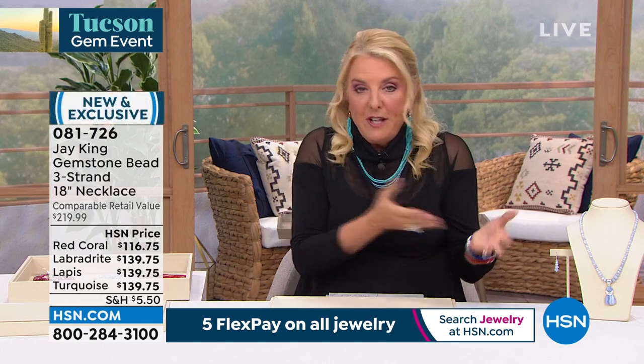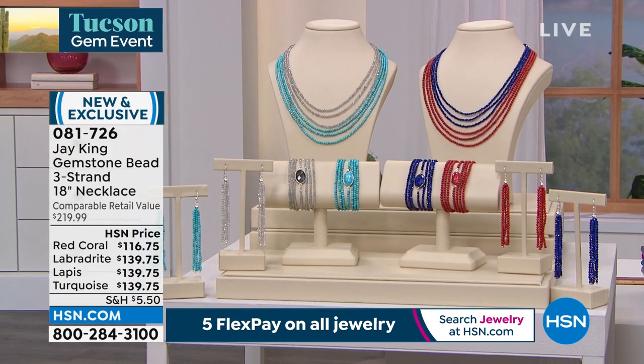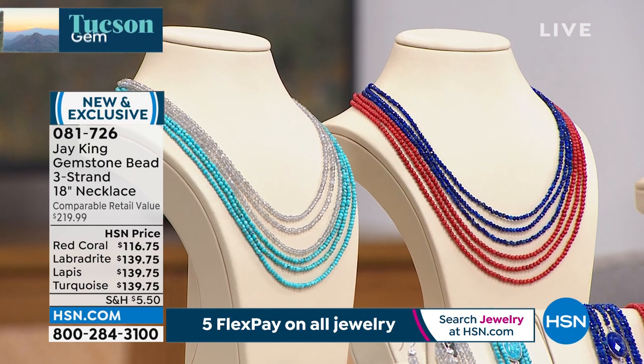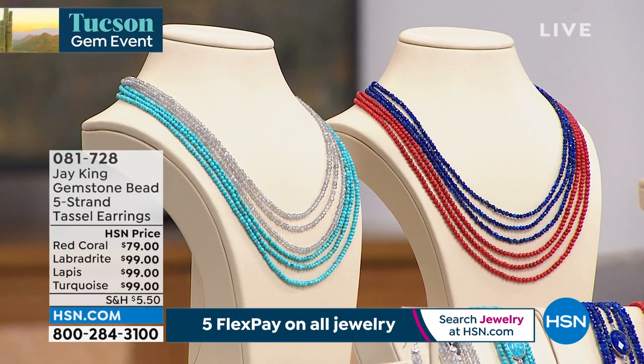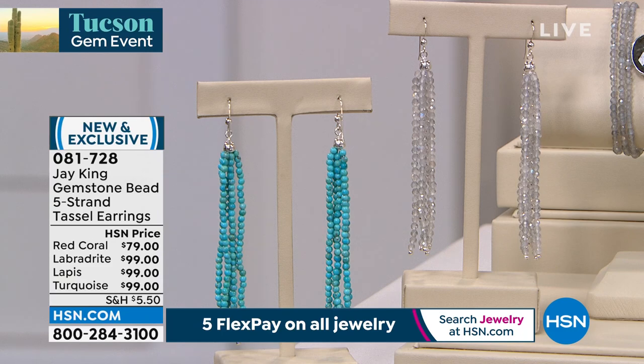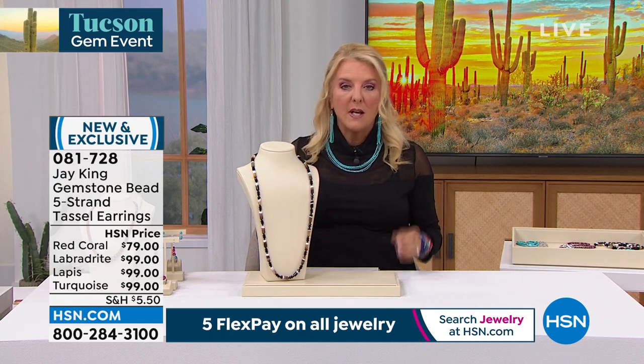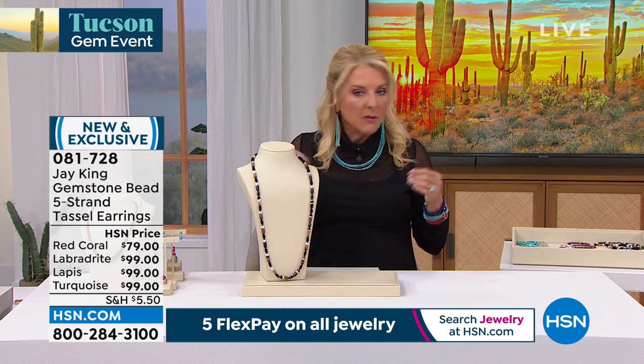The turquoise will absolutely not make it throughout the day, nor will the labradorite — those two will be gone much earlier and then everybody jumps on whatever's left. For the matching necklaces in turquoise, I have about 1,800 left — 18 inches with a two-and-three-quarter extender, three-strand. And then we have the labradorite, lapis, and coral necklaces. The earrings are very limited — four inches long and wildly comfortable. I actually forget I have them on until I see myself on the monitor. They're very Tucson, very Santa Fe, very fun.